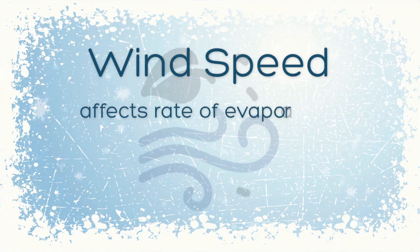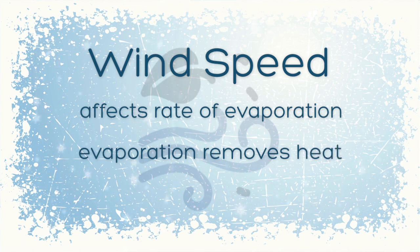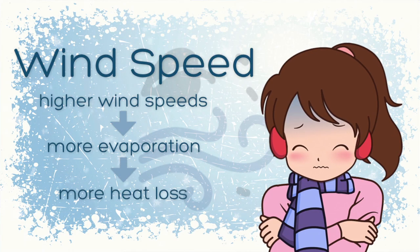Wind speed affects the rate of evaporation of moisture from exposed skin. Evaporation removes heat from the skin surface, which lowers body temperature. Higher wind speeds then mean more evaporation, which means more heat loss from the skin.